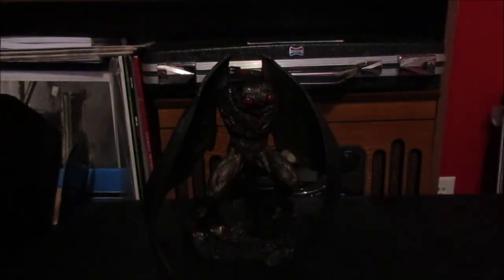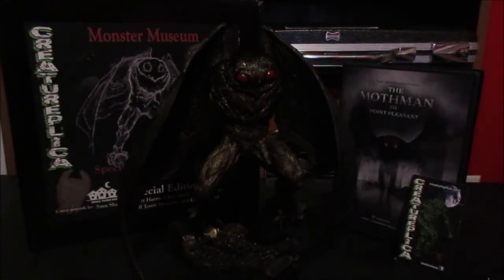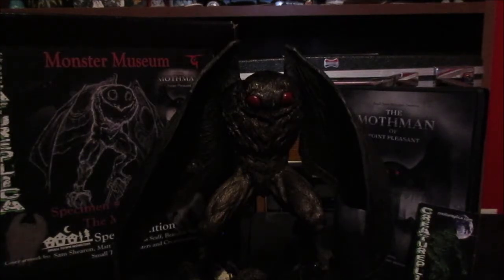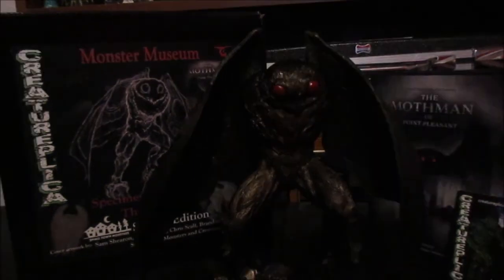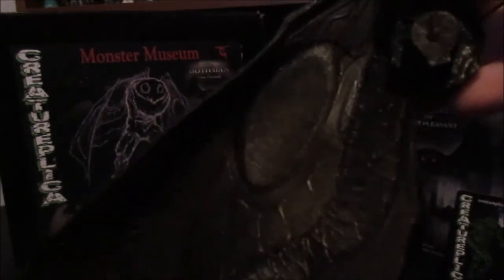Creature Replicas finally made a Mothman figure. I'd say this is pretty cool — I saw it before at the 2017 Mothman Festival but it was behind glass, so it's great to have one. I like that it's all sort of one color like a statue or a trophy, but then it has the red eyes which really draw the attention. It's got some really impressive detailing. When it comes to the form itself, I think it's pretty good — they didn't give the Mothman any arms, and it has the right sort of head shape that aligns with what the witnesses described.